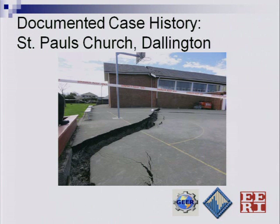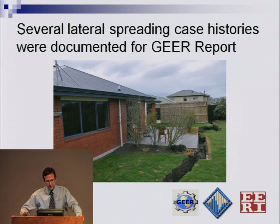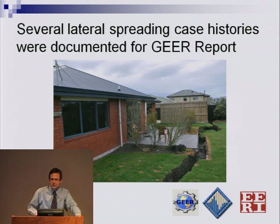As part of our GEAR investigation, we try to find case histories where we can take careful measurements and document what took place in order to validate our models. One of these case histories is St. Paul's Church in Darlington, a church that suffered a bearing capacity failure as a result of liquefaction. The team spent a good day there taking detailed measurements of the settlement and distribution of ground settlement. We also collected case histories of lateral spreading that we can add to our lateral spreading database to validate our predictive models.